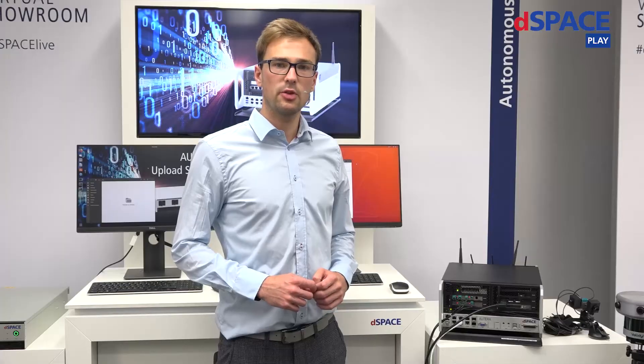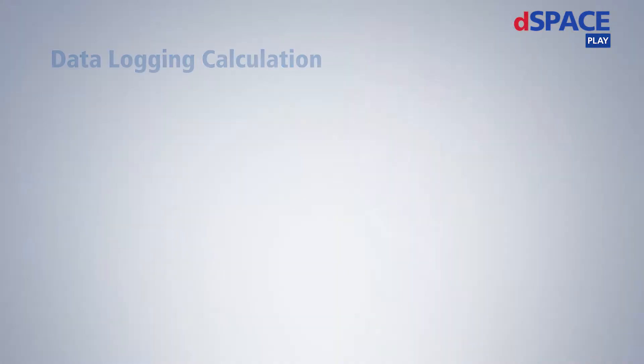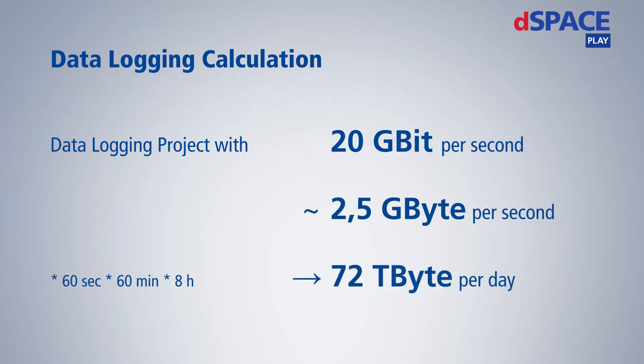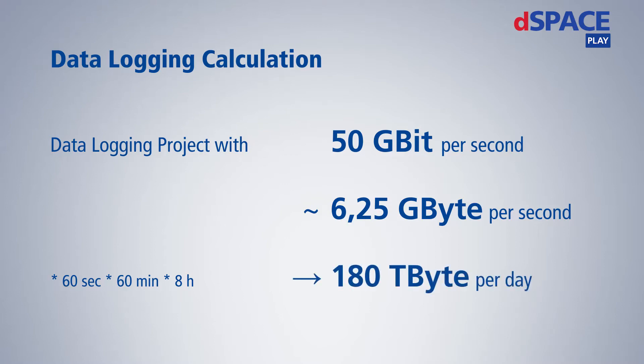When setting up your data logging process, you have to think about the whole data pipeline. Let's say you are driving around and collecting data with 20 Gigabits per second continuously — that means on an 8-hour day, you end up with 72 Terabytes. At 30 Gigabits per second, you end up with 108 Terabytes. And if you use the full 50 Gigabits per second that Altera can offer, you will end up with 180 Terabytes each day.